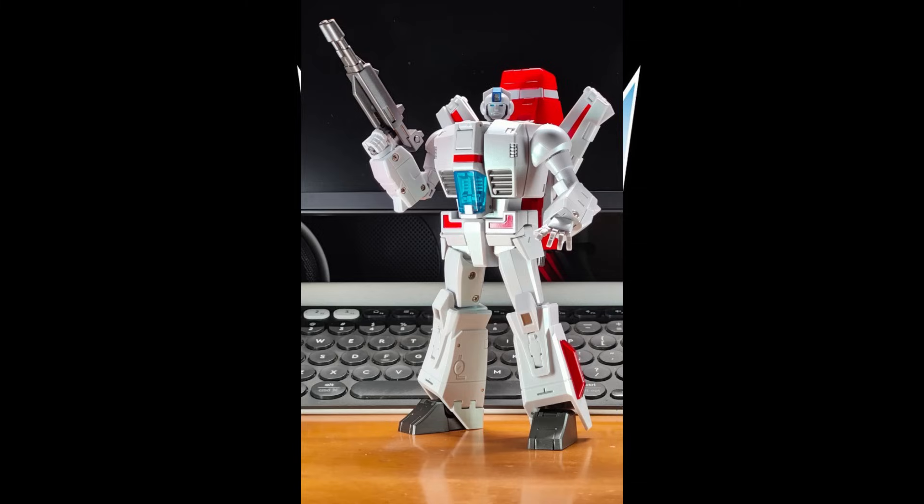This company has the coolest name ever for a toy company — it's called Mike Toys. Their MK05S Skyfire is a straight-up KO of the New Age version. I thought it was a KO Oversize, but looking more closely I think it's just a direct KO. I don't know the price or availability yet, but it looks really good. I'm wondering how it compares in paint and finish, and I'd be willing to take one for the team and compare it to the official version.